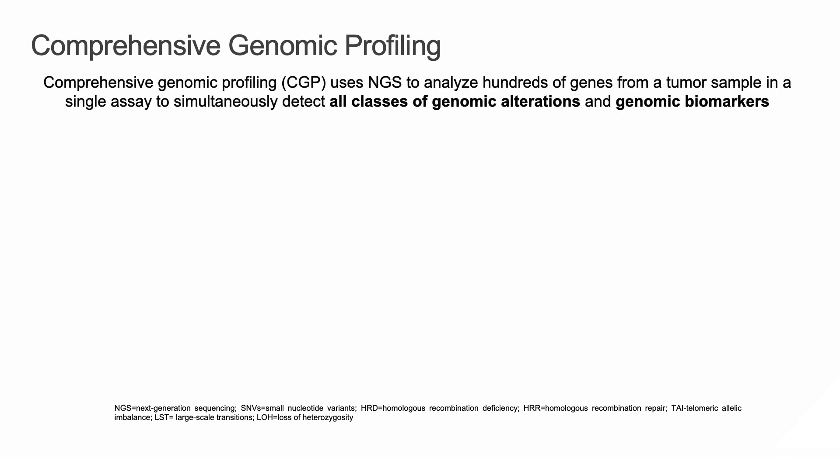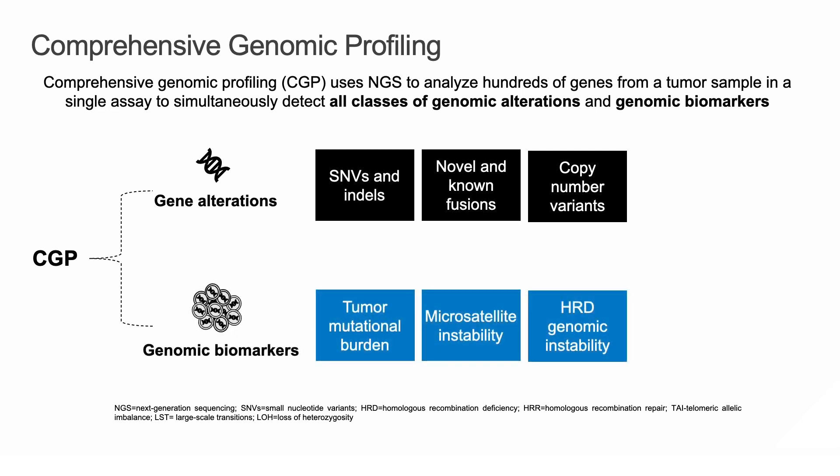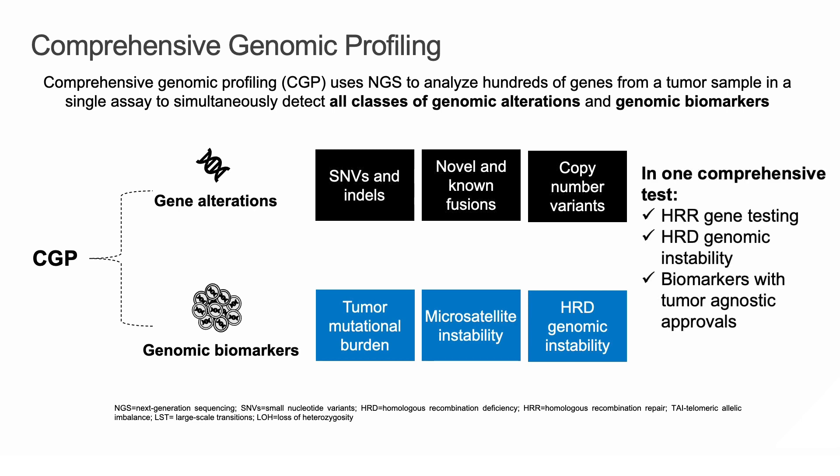Comprehensive genomic profiling uses NGS to analyze hundreds of genes from a tumor sample in a single assay to simultaneously detect all classes of genomic alterations and genomic biomarkers, including copy number variants, novel and non-fusions, but also tumor mutational burden, microsatellite instability, and, most importantly, HRD genomic instability.